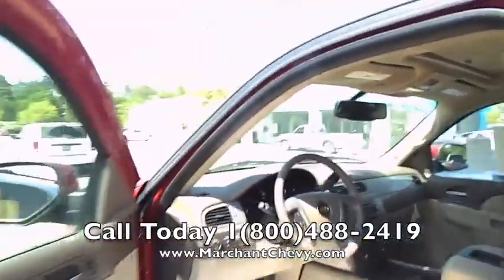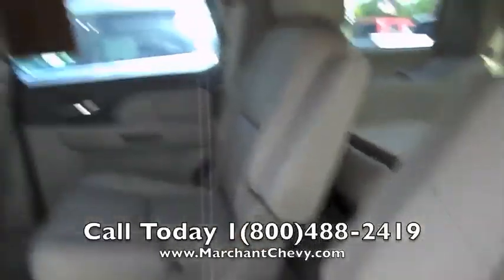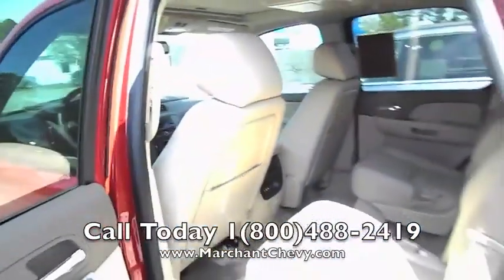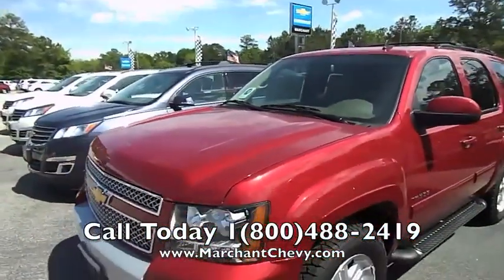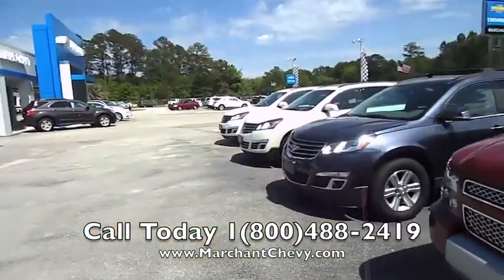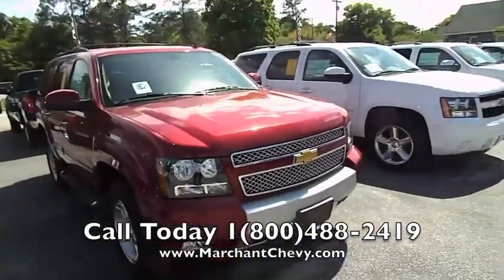We're at Marchant Chevrolet. If you have kids, the captain row seats in the back are very helpful — you've got plenty of room and they can slide into the back third row seats. And if you're going down to Disney World this summer, you can drop down that rear entertainment system and watch a little TV going down the road. Thank you for watching this video today. We're at Marchant Chevrolet in Ravenel, South Carolina — that's the dealership just 15 minutes south down Savannah Highway past the Citadel Mall. We'll see you soon. Have a great day.